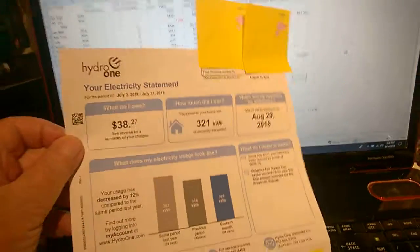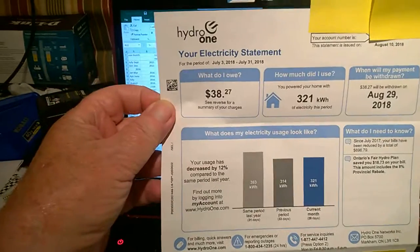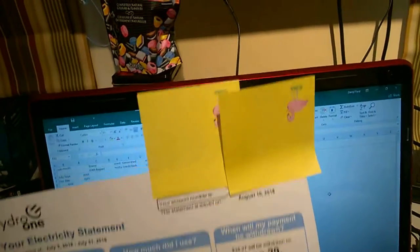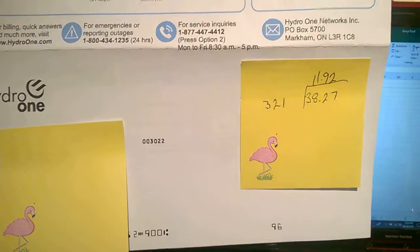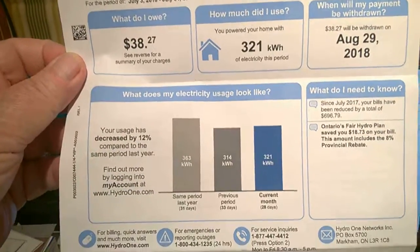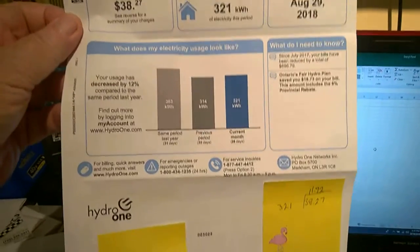I'm going to try and explain my net metering hydro bill. This was the last one I got — doesn't look too bad, $38.27. It says I used 320 kilowatt hours. When you first look at it, you would think you paid $38.27 divided by 321, which is 11.9 cents a kilowatt hour. They say they charge six or seven cents, but they don't include taxes.